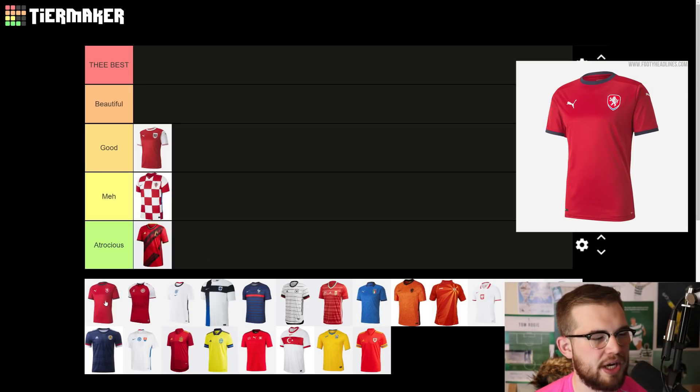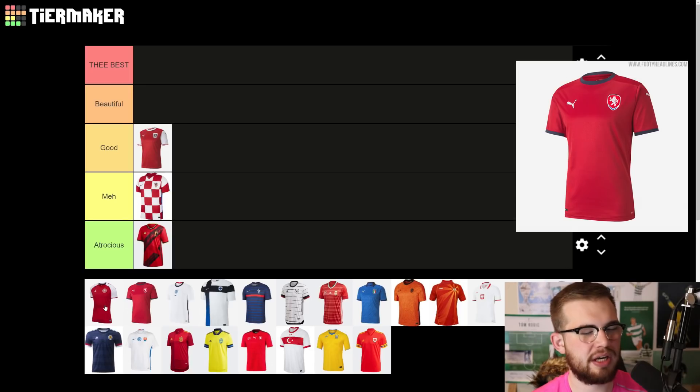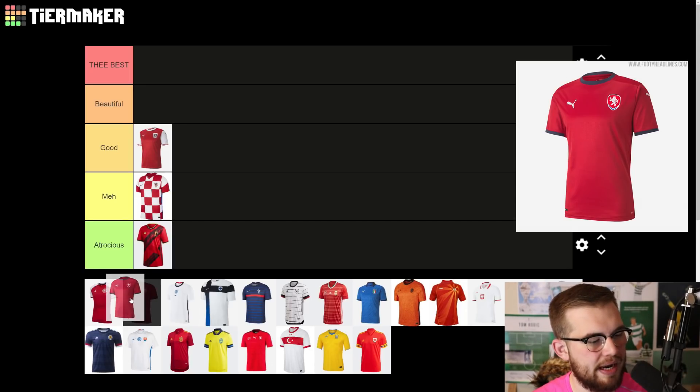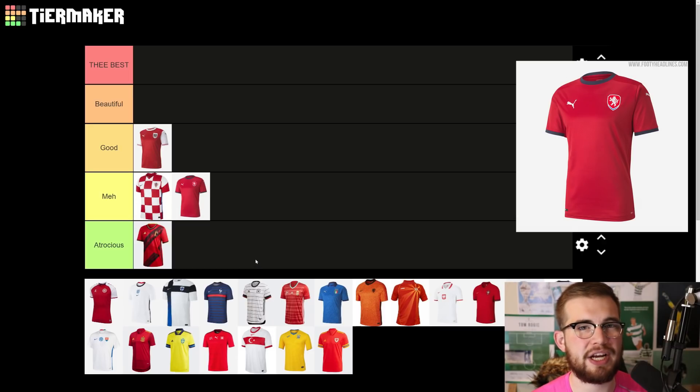The Czech Republic top is genuinely just a training shirt. What is exciting about this? It's very boring — it's just plain red, just a plain red Czech Republic shirt with a blue trim around it. It's certainly not atrocious, but there's nothing special. It's very bland.